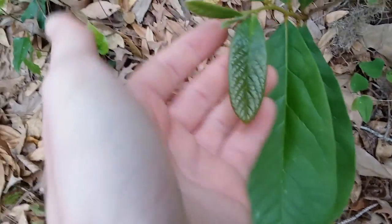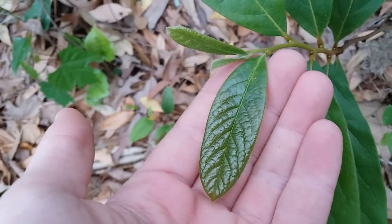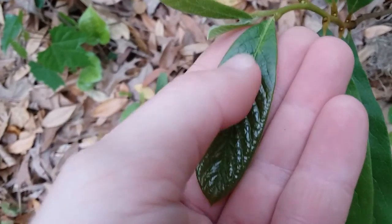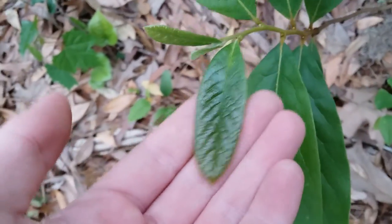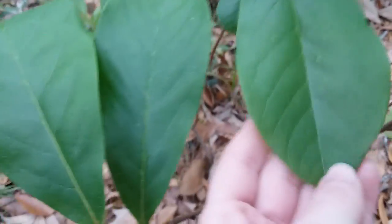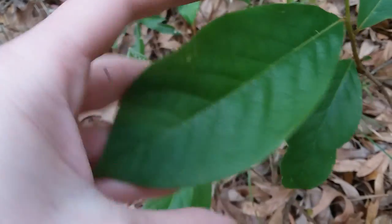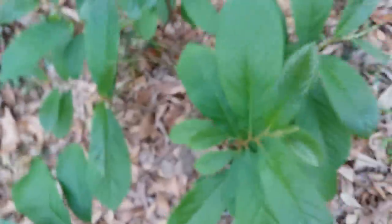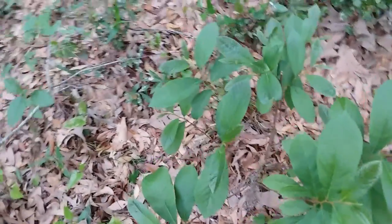These leaves are still new. If you look at this little baby one on the end, it's very shiny and very textured — the way each vein causes a little bubble in the leaf. Common pawpaw leaves stay that way and get much bigger than this, but on this one you can see as it gets older it smooths out a little. The leaves are a little thick. Apparently if you crush them they smell like green pepper, but I have my mask on and I don't feel like taking it off to test that.